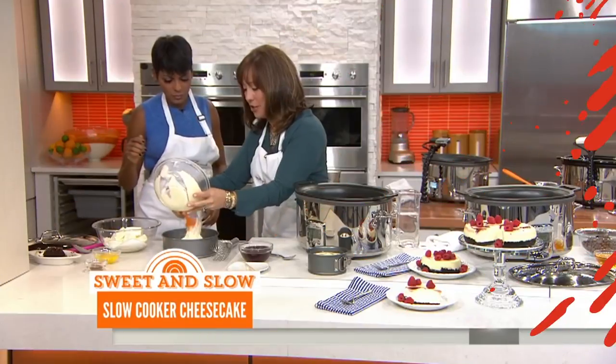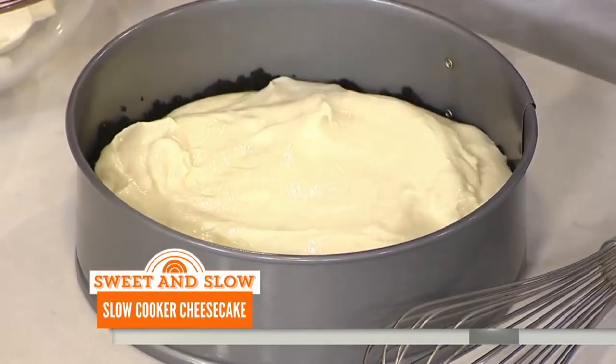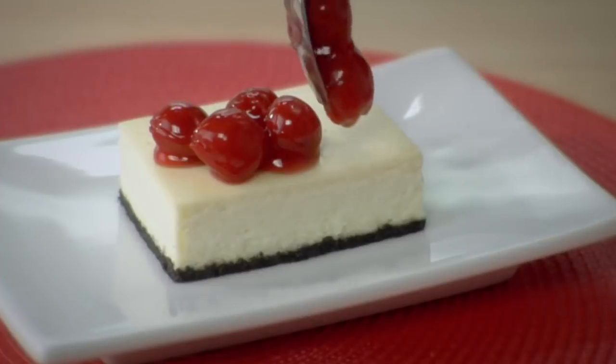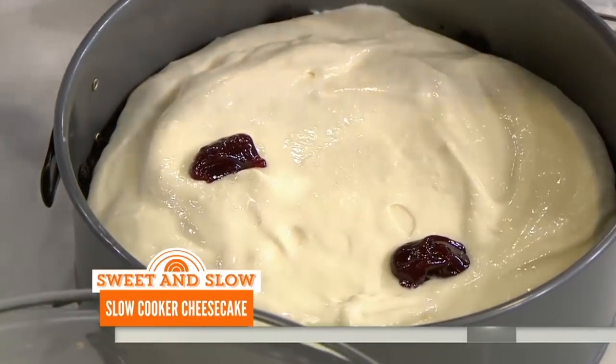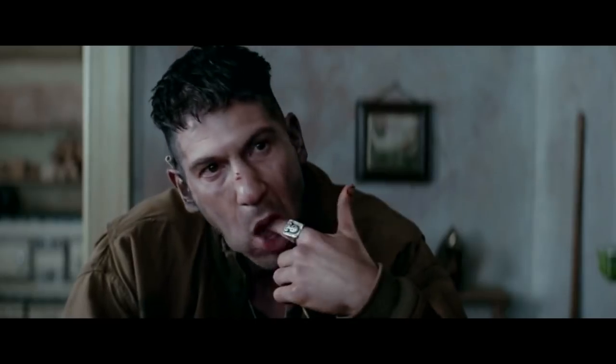Cheesecake. Sure, making a cheesecake in a slow cooker will take longer than you're used to, but it's also easier and hassle-free. The texture of cheesecakes made in a slow cooker is also much smoother and silkier than a traditional cheesecake because it's steamed. Once it's done, all you'll need to add is fresh fruit, a sauce, or another garnish — or make it even easier on yourself and eat as is.